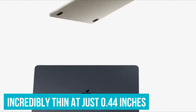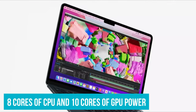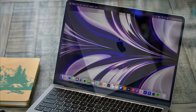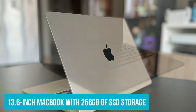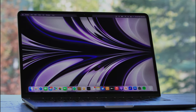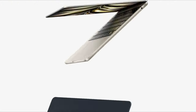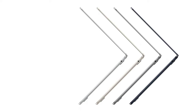It's also incredibly thin at just 0.44 inches. For power, the M2 packs up to 8 cores of CPU power, 10 cores of GPU power, and up to 24GB of RAM. The base 13.6-inch MacBook Air M2 comes with 256GB of SSD storage, but you can bump that up to 2TB depending on your configuration. The latest MacBook Air M2 comes with all the upsides of previous models, plus a little more — and the downsides too. The latest model sports two Thunderbolt ports and nothing else, though you can get past the limited port selection with a decent Thunderbolt dock.